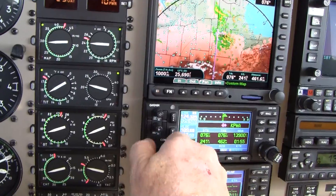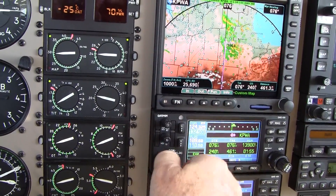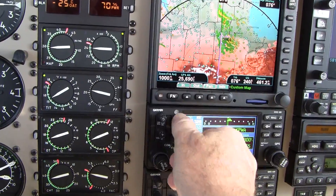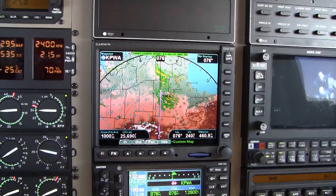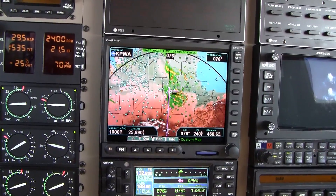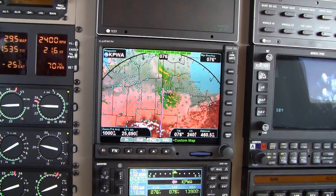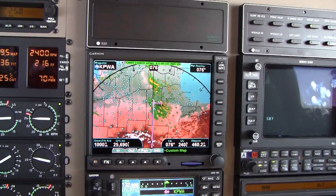Excuse me for a minute here. Albuquerque, text 42, flight level 330, we got the traffic. Switched over here, get checked in. Center, it's a Malibu 4-0 Hotel Papa, flight level 250. Center on 4-0 Hotel Papa, center. Alright, there it is.